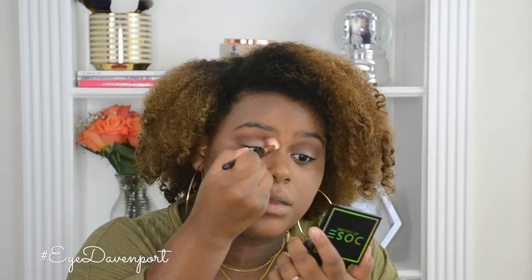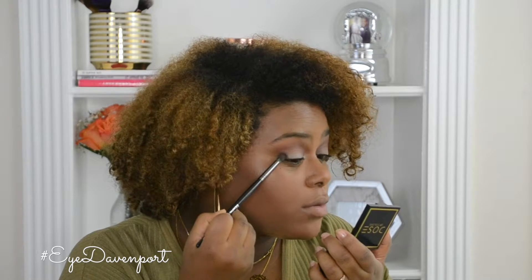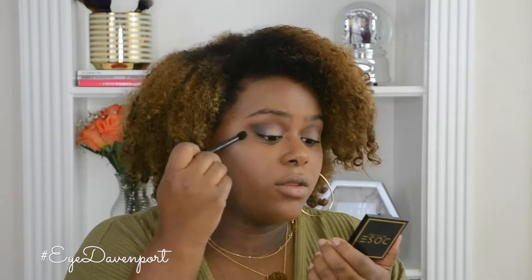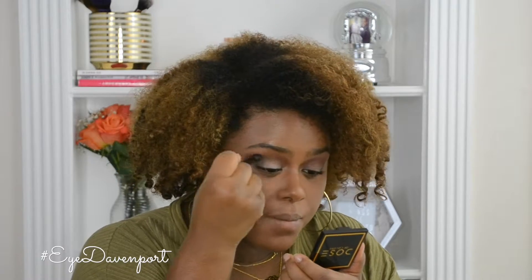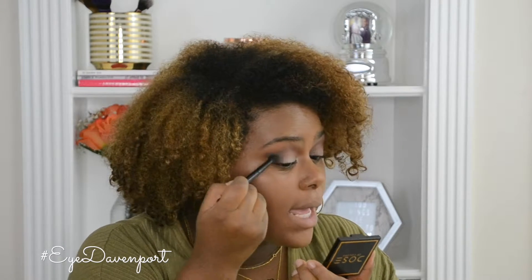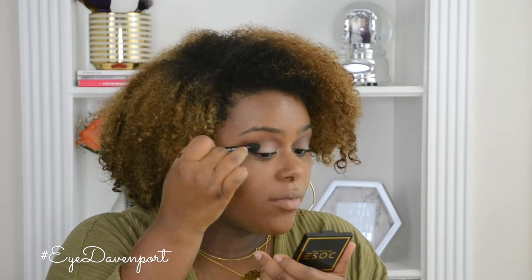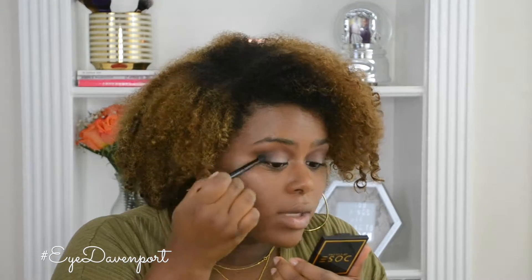I'm just blending that in the crease really well. On the Morphe E17, I'm going to use the black shade in her palette and first pack it on the outer corner, then start to blend it up. I'm also using a brush from Anastasia Beverly Hills from the Makeup Mario palette. You really want to blend it out into the crease and up into the actual crease of your eye, just flicking it out slightly. I'm really liking this palette so far — I love the pigmentation and blendability. It's very black and smoky, which I appreciate.